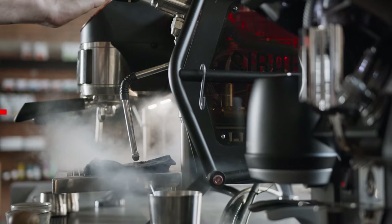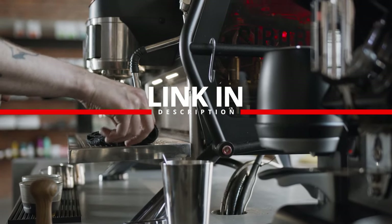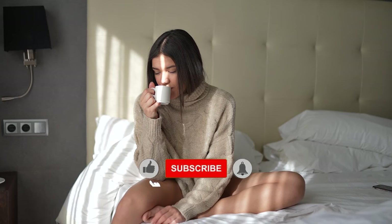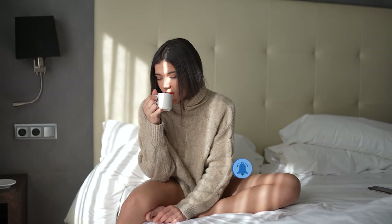Before we reveal the number one espresso machine on our list, be sure to check out the description box below for more information on each of these items. Also, don't forget to like and subscribe if you want to stay up to date for when we release our next review on some of the best products available on the market today.